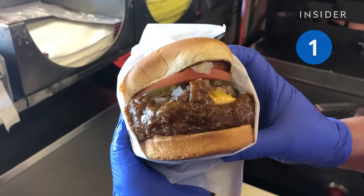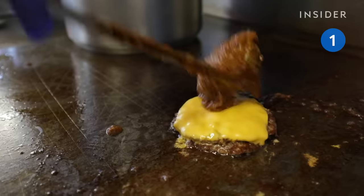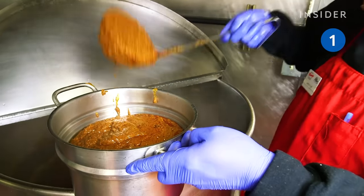First up we've got Original Tommy's, one of LA's best burger institutions. Burgers here are topped with a lot of chili — the location goes through 180 gallons of it a day.